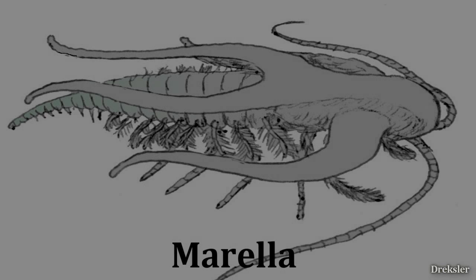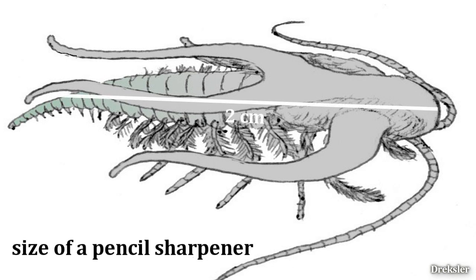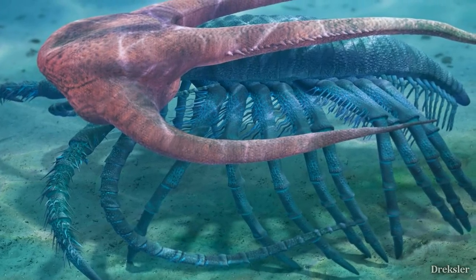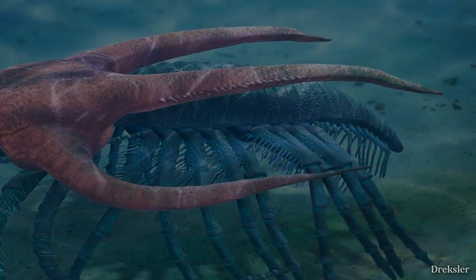Next species: Marella. This animal is tiny and was usually only 2 centimeters in length. Its appearance is quite strange — it has antennae and a pair of legs. It likely would be seen crawling at the bottom of the sea floor, looking for dead animals or other organisms.